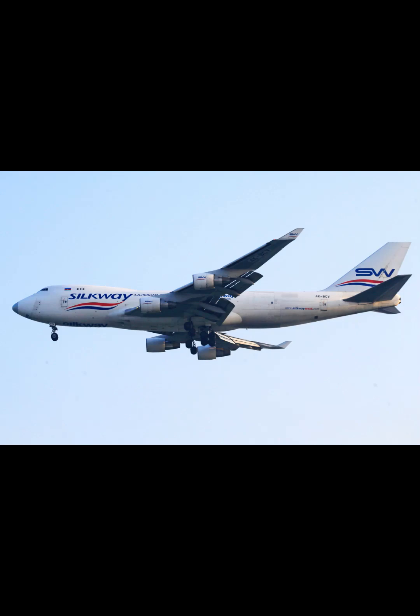Children must have a birth certificate or a certified copy of a birth certificate no older than three months. For domestic travel, it does not need to be an unabridged birth certificate.